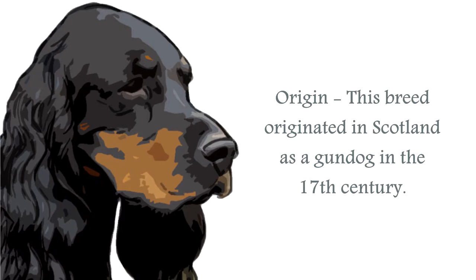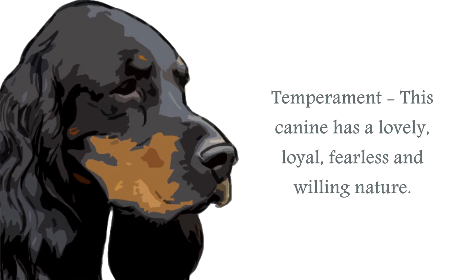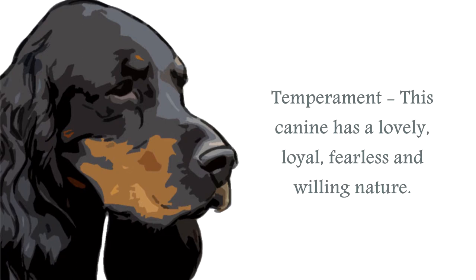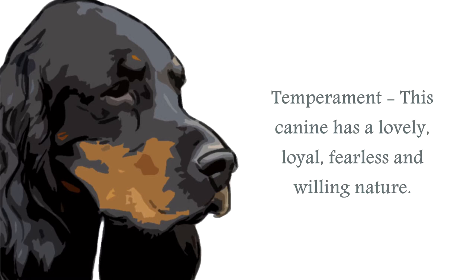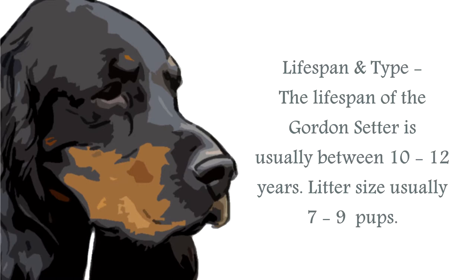The temperament of the Gordon Setter is one of the loyal and affectionate, intelligent and independent thinker. Ideally suited for the work purpose, although mightily redundant in today's modern age, these canines will make wonderful family pets, although not necessarily around very small children, due to their size and slow maturity rate. They will need early socialization and a firm but loving handler, and can be a little stubborn, so patience is required when training.